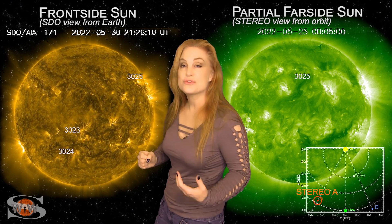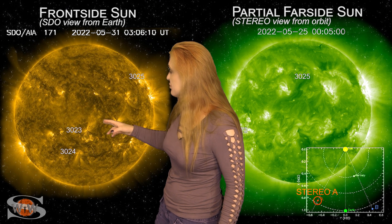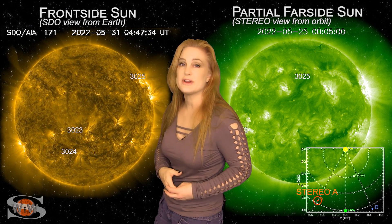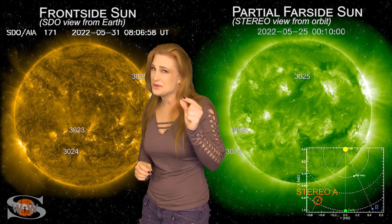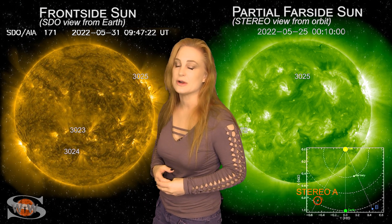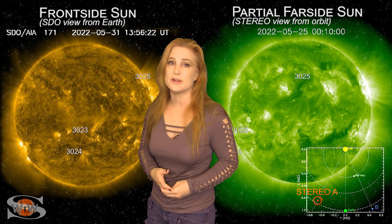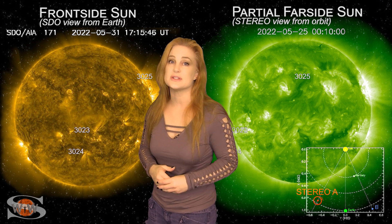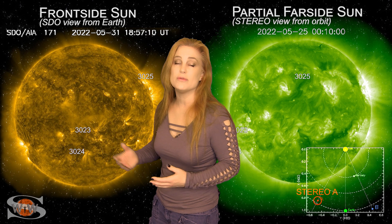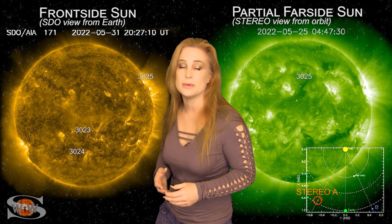We have only three active regions on the Earth-facing disk right now: regions 3023, 3024, and 3025. Only region 3025 is a big flare player, but it's only a marginal big flare player. So things have definitely calmed down when it comes to solar flares and also solar flux. We're actually struggling to keep up into the triple digits, and that will easily continue over the next few days, possibly over a week before things begin to get a little bit better.